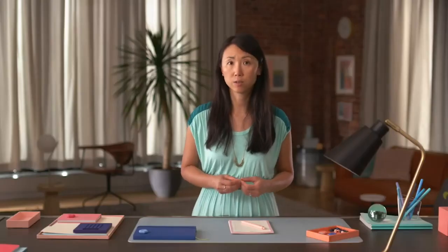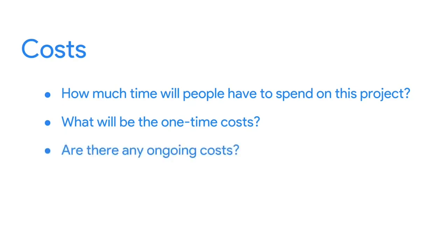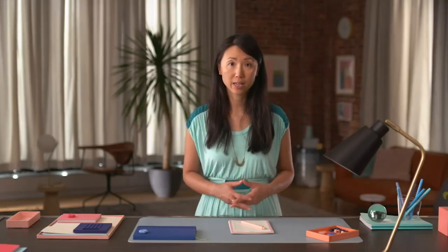And to determine the costs of a project, those questions might include: How much time will people have to spend on this project? What will be the one-time costs? Are there any ongoing costs? What about long-term costs? The benefits of a project should always outweigh the costs, so it's really important that you consider these questions early on. Coming up, we'll talk more about the initiation phase and explore the key components of initiating a project. Bye for now.